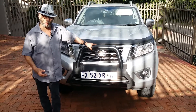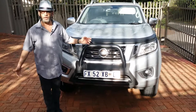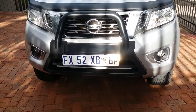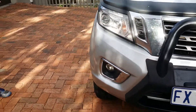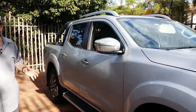Double cab bakkies have become almost the default family vehicles in South Africa over the last few years, combining the convenience of bakkie load ability, toughness, off-road ability, but still giving you space, ground clearance, and the ability to transport a family of up to five in relative comfort in a very large, spacious vehicle.